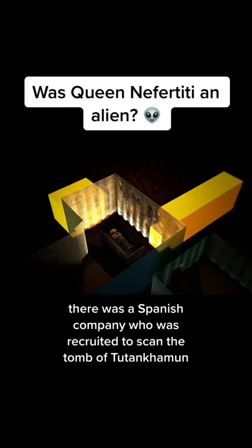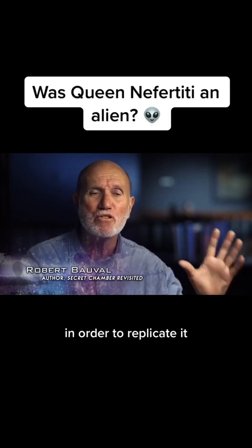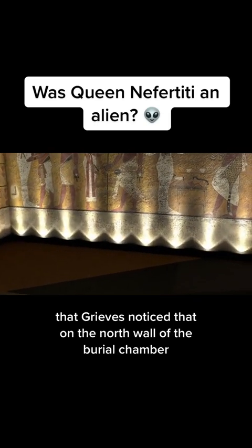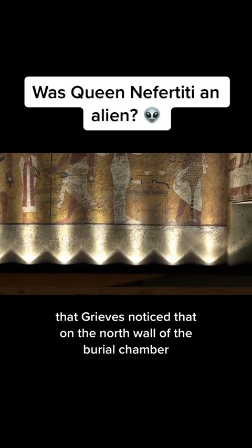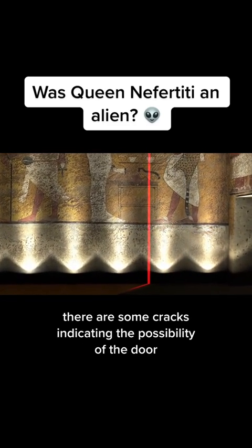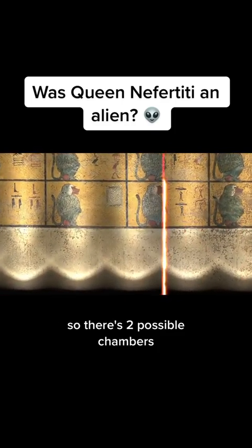A Spanish company was recruited to scan the tomb of Tutankhamen in order to replicate it. Through this high-definition photography scanning, Reeves noticed that on the north wall of the burial chamber there are cracks indicating the possibility of a door, and also on the eastern wall. So there are two possible chambers.